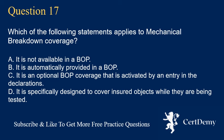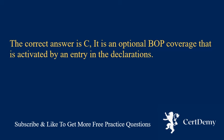Question 17. Which of the following statements applies to mechanical breakdown coverage? A. It is not available in a BOP. B. It is automatically provided in a BOP. C. It is an optional BOP coverage that is activated by an entry in the declarations. D. It is specifically designed to cover insured objects while they are being tested. The correct answer is C: it is an optional BOP coverage that is activated by an entry in the declarations.